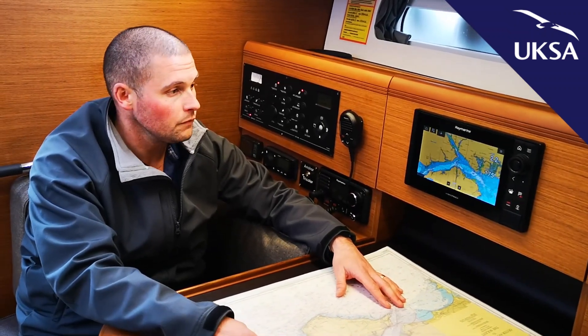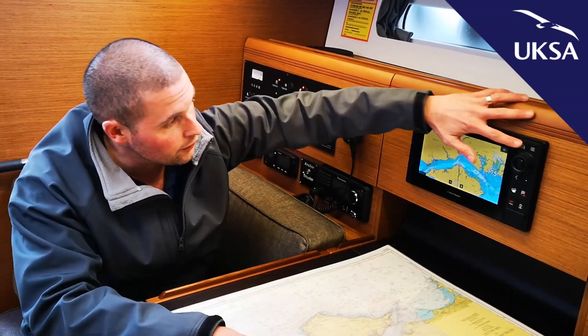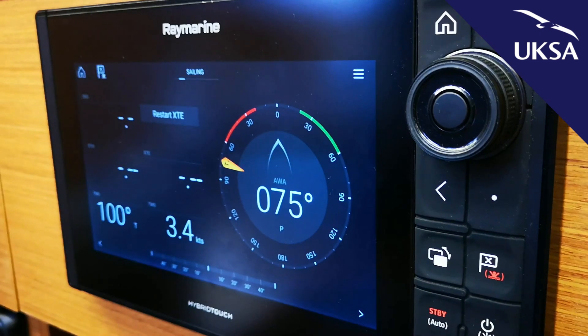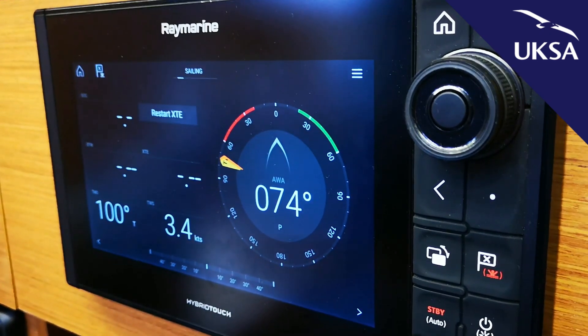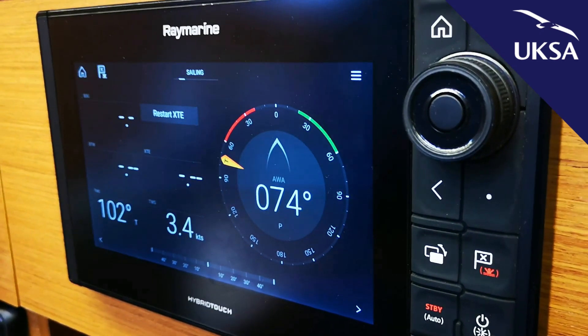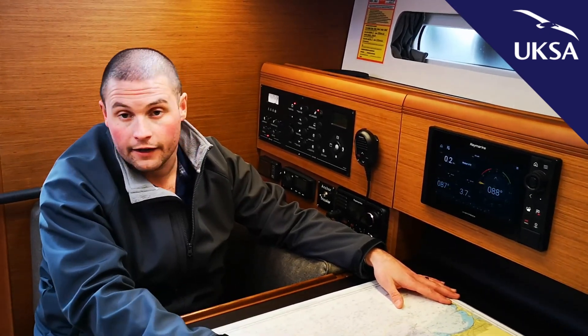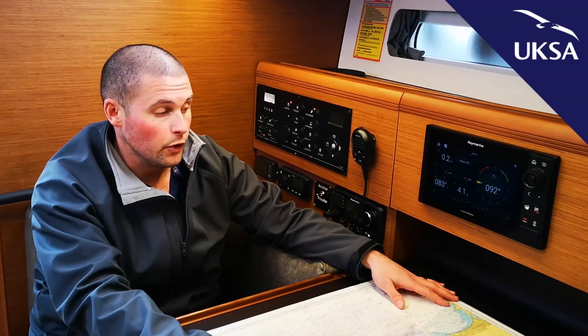Other things we can get on the chart plotter: we have a dashboard, and that dashboard will give us — if we're putting in waypoints or bearings to go to — the information on how to get there, wind speed, depth, and whichever else we need to put in.